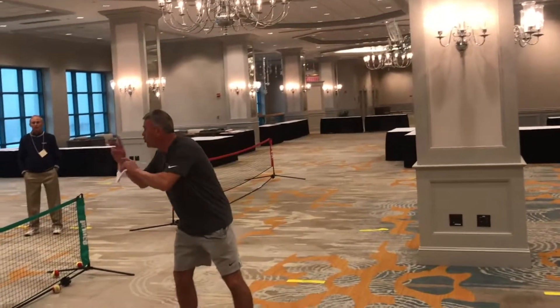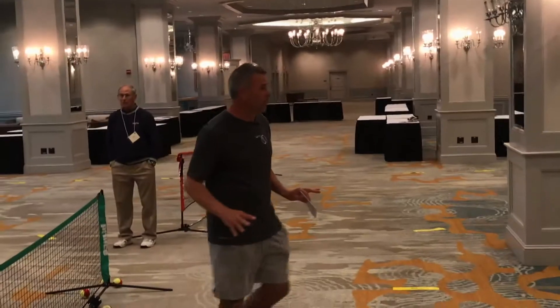You have to win two points in a row to win the game. That's it — you only need two points in a row to win a game.